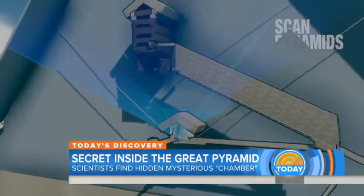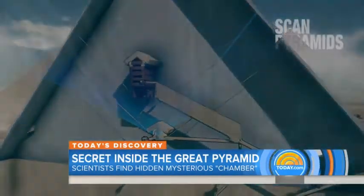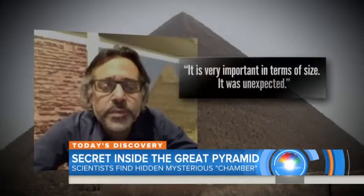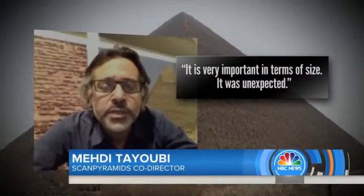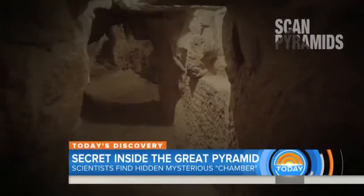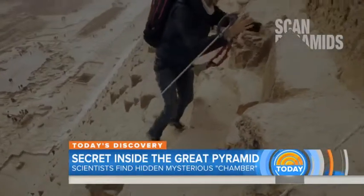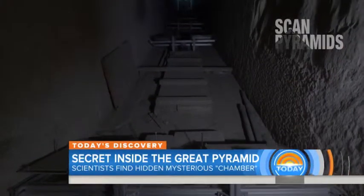Located above the Grand Gallery, a hidden void inside the heart of the pyramid — it is very important in terms of size, and it was unexpected. The first major discovery since the 1800s, says National Geographic science reporter Michael Greshko. For the first time in more than a century, scientists have discovered a large unknown inner structure within the largest pyramid ancient Egyptians ever built. It's not clear what purpose the cavity served or what may be hidden inside.